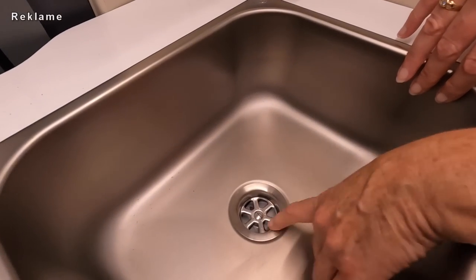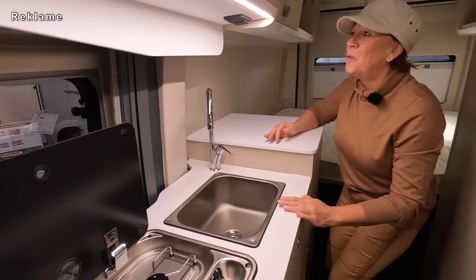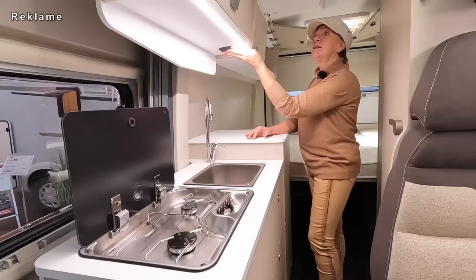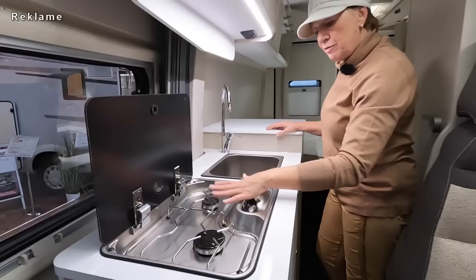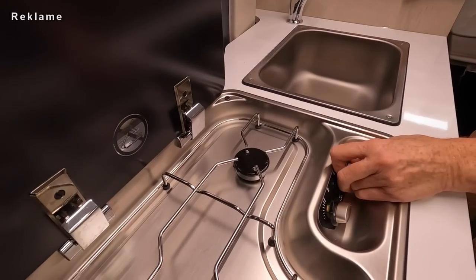So ein Wahnsinnablauf - ich liebe es. Das ist wie zu Hause. Ich habe es ja eben schon gezeigt: eine Steckdose, ein Lichtschalter, Ambientebeleuchtung in der Küche - ist angenehm, nicht zu hell. Zwei Flammenkocher mit piezo Zündung. Wunderbar.